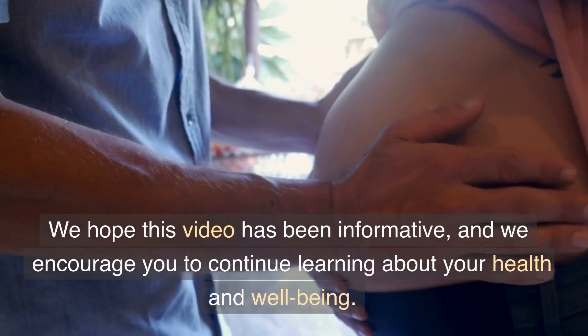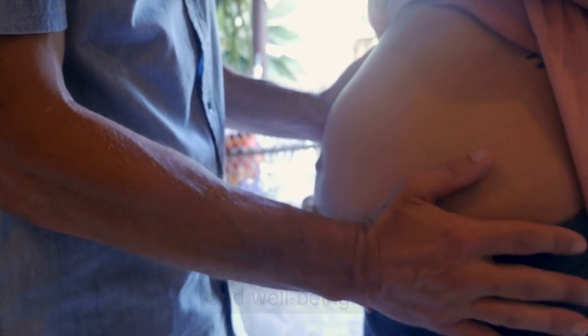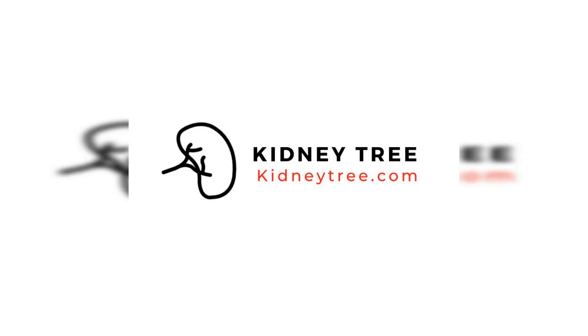We hope this video has been informative, and we encourage you to continue learning about your health and well-being. Thank you for watching and we'll see you in the next video. If you or a loved one is suffering from chronic kidney disease and would like more information on the latest treatment and kidney health diet, visit our website today.